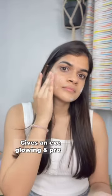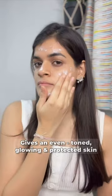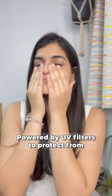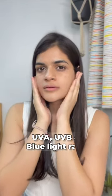It also gives me an even toned, glowing and a protected skin. It is powered by UV filters to protect my skin against damaging UVA, UVB and blue light rays. All these features make it a better sunscreen for vitamin D absorption.